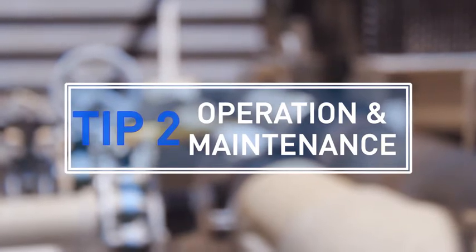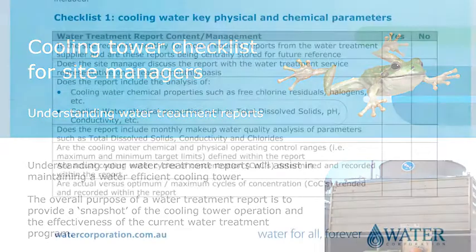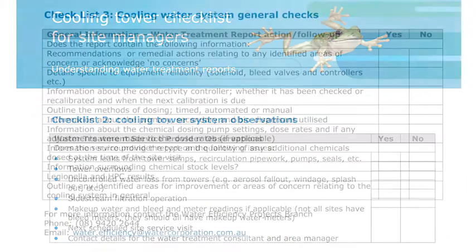Minimise your water use through ownership of the system. Make sure the operators and the management own that system through regular checks and maintenance. Together with Water Corporation we've generated a generic checklist that can be applied to any business, and that includes things like checking ball valves, system leaks, system design, and all those types of things — so really good operation and maintenance basically.